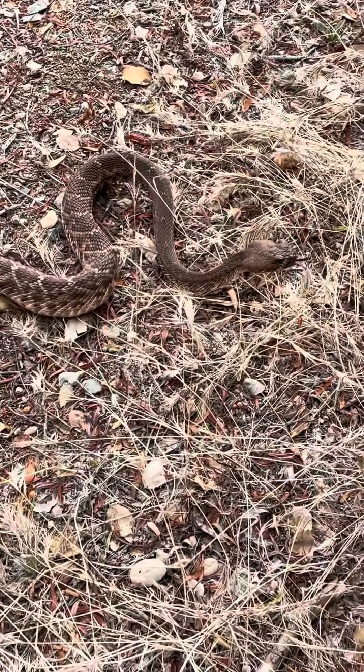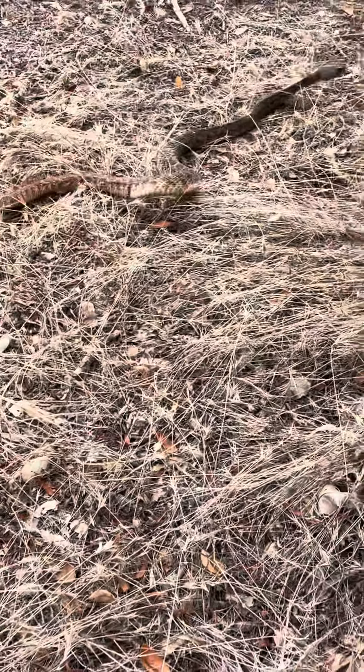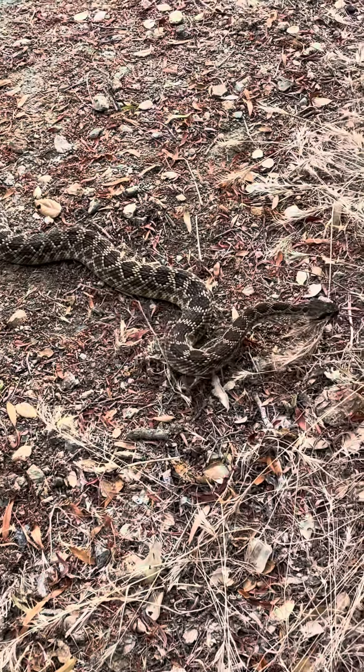So yeah, we've hiked these snakes back in a couple miles into a trail, so they are now able to go free. Big Southern Pacific, safely relocated.